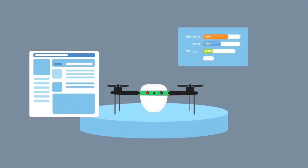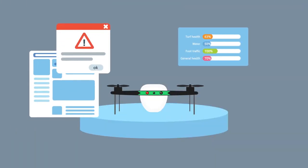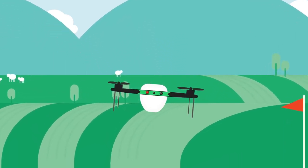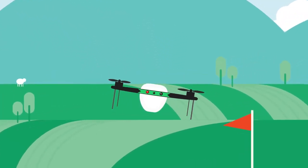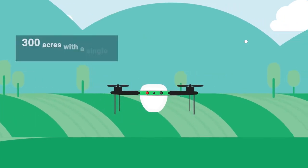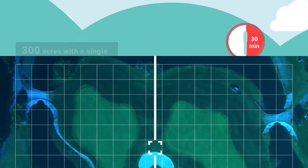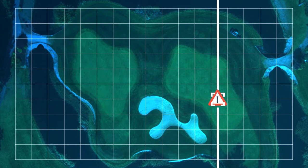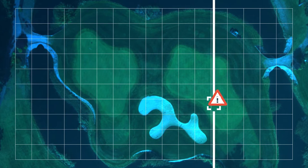Our daily automated drone service, TurfSight, will give you critical insights into your turf health and water management strategy. TurfSight allows superintendents to scout over 300 acres with a single drone flight. When was the last time you were able to check on all of your greens in just half an hour? Turf Cloud uses cutting-edge drone imagery and analytics so superintendents can identify and treat problems before they start.